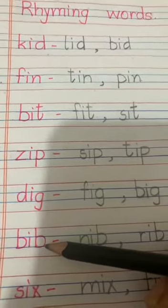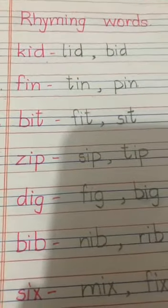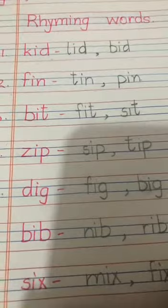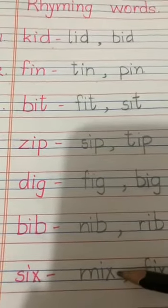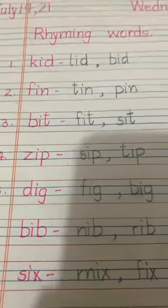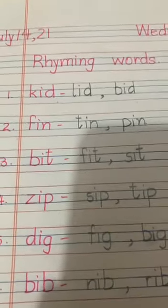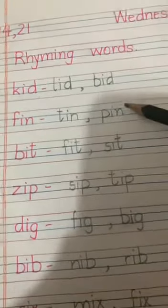Next is bib — rhyming words: nib, rib. And last is six — rhyming words: mix, fix. So practice reading rhyming words and write these rhyming words in your English notebooks.